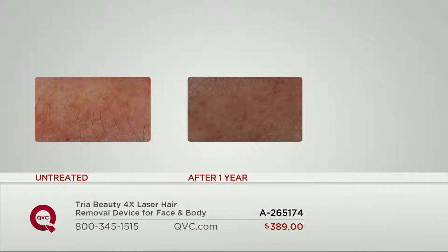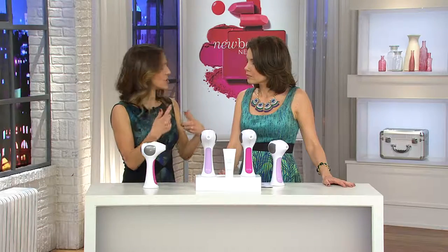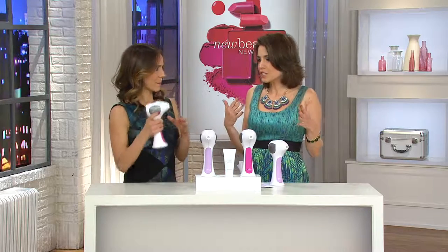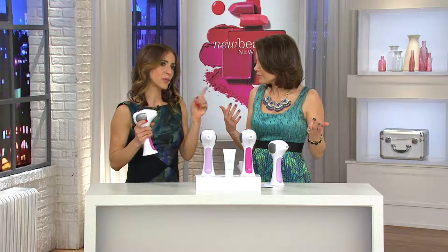If for some reason you do find extra hairs that grow — because that's what happens with hormonal changes or things sprouting at weird times and changes in your body — if you went to the derm's office, what would you do? You'd have to pay for additional sessions; they make you sign a contract that says after this treatment we're done. This is your device to own and keep at home. You can use it for maintenance, for stragglers, to treat anywhere from the cheekbone down on women, neck down on men.